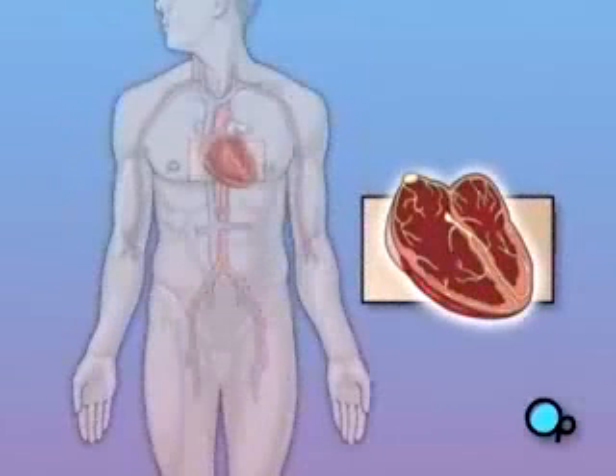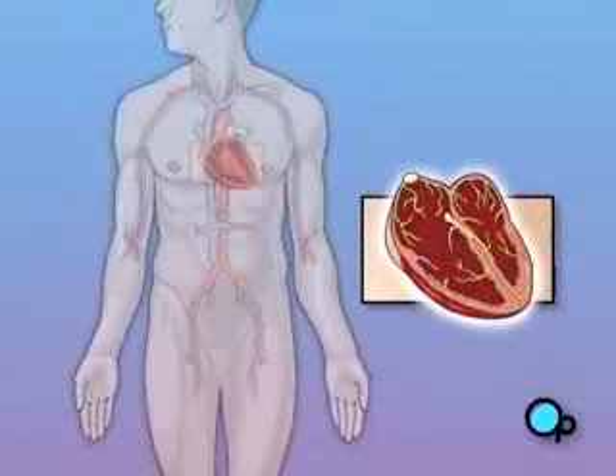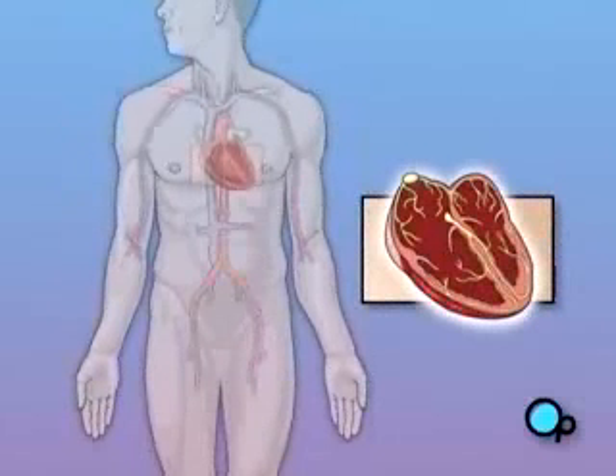A pacemaker is a device that is designed to provide an electrical signal to the heart muscle, and to help it maintain a proper rhythm.